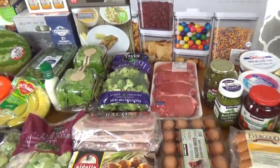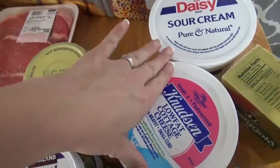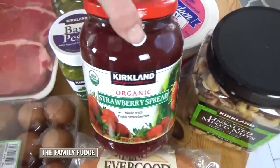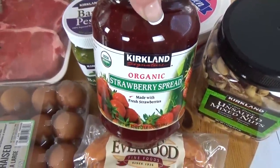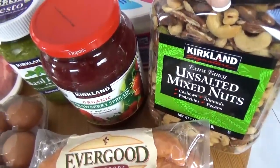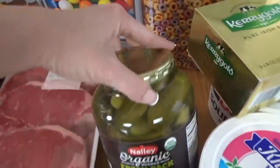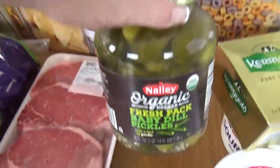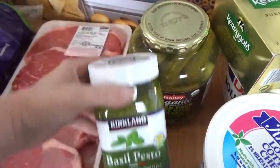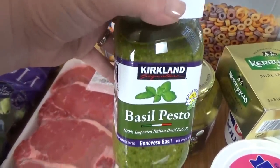Moving over to the food items, we got some sour cream, a big thing of cottage cheese, some Kerrygold butter, a new thing of jam — we were totally out, and we must have jam for PB&J. We got some nuts; my husband requested the unsalted fancy mixed nuts. Lily requested some pickles, so we got this jar of organic baby dill — she only likes dill pickles. We got some of this pesto, which is definitely one of our favorites, and it's on sale right now, like $3 off.